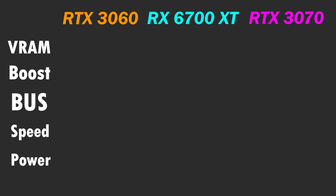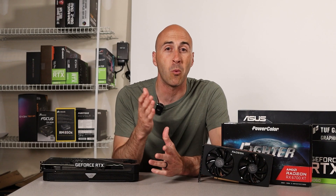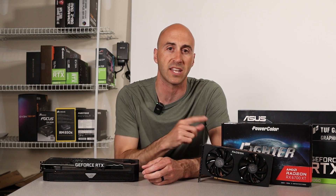One of the most important things people are shopping for now is VRAM. The RTX 3060 and the 6700 XT both come with 12 gigabytes of GDDR6, while the 3070 only comes with 8 gigabytes, also GDDR6. The boost clocks are all over the place: the 3060's is 1882 MHz, the 6700 XT goes up to 2581 MHz, and the 3070 boosts to 1905 MHz. These numbers may differ depending on the model you get.